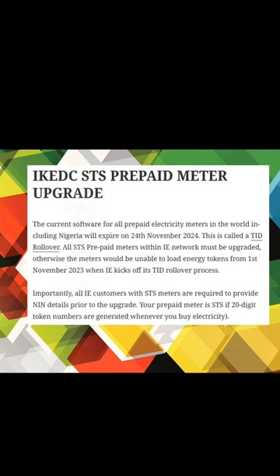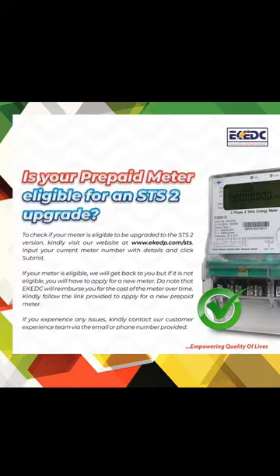Now for Eko Electric: they are asking whether your meter is eligible for an STS upgrade. To check if your meter needs to be upgraded to the STS version, visit their website at ekddp.com, input your current meter number with details and submit. If your meter is eligible, they will get back to you. If it's not eligible, you have to apply for a new meter. Note that Eko Distribution will reimburse you for the cost of the meter over time.